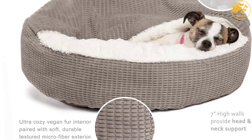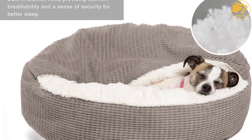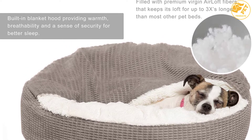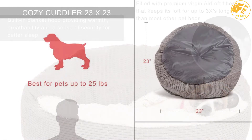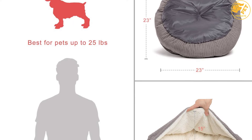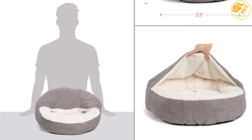Best Friends by Sheri Cave Dog Bed is machine washable, and the cleaning process is never a problem. This dog bed features quality material, which suggests that it is durable and will give you a long time of service. We are sure that this product will provide you and your pet guaranteed comfort, and this product is recommended for pets that are about 35 pounds.